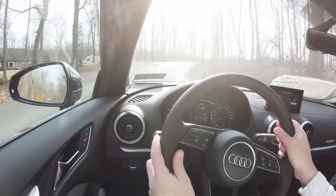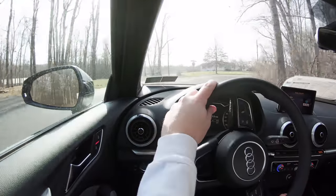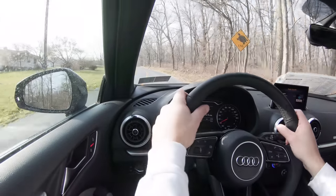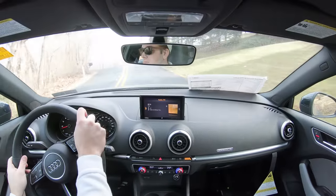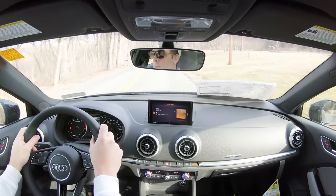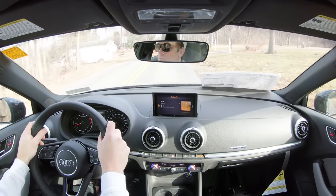Adaptive cruise control is standard across the board, along with Audi Pre-Sense Basic and Audi Pre-Sense Front, which includes automatic emergency braking and pedestrian detection. The Premium Plus trim level adds an auto-dimming rearview mirror, blind-spot monitor with rear cross-traffic alert, front and rear parking sensors, and high-beam assist.